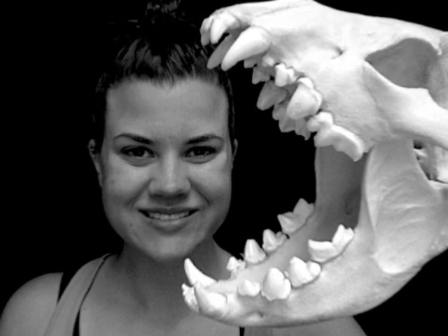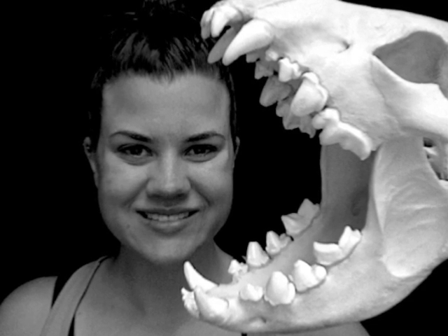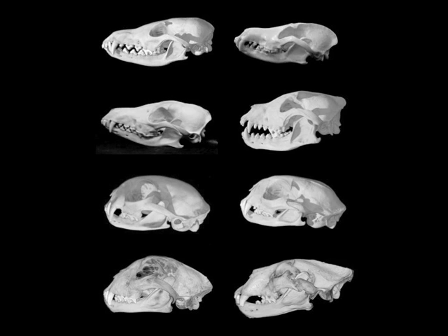My name is Abigail Curtis, and I am a graduate student in the Department of Ecology and Evolutionary Biology at UCLA. I am interested in how differences in the shapes of skulls relates to how animals use them.